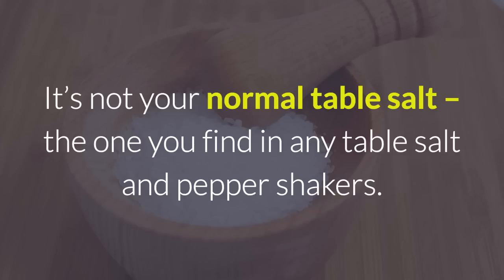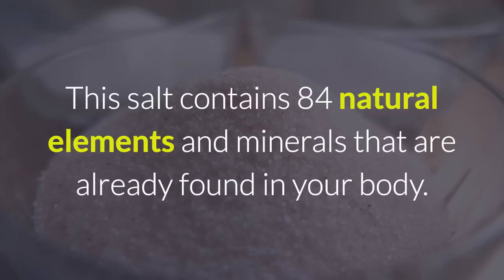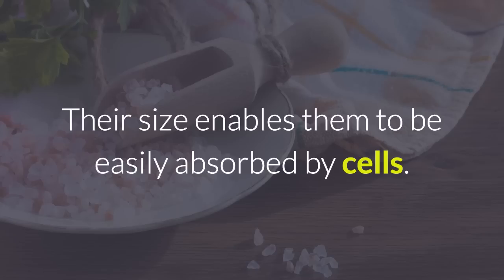It's not your normal table salt, the one you find in any table salt and pepper shakers. It's Himalayan salt. This salt contains 84 natural elements and minerals that are already found in your body. Its minerals are microscopic, or ionic. Their size enables them to be easily absorbed by cells.